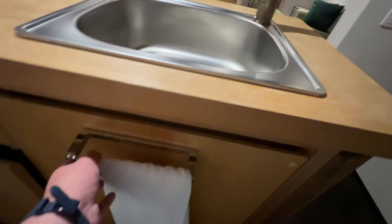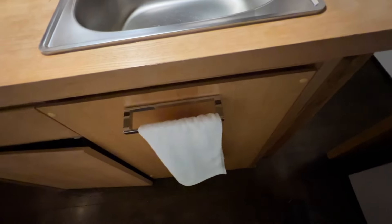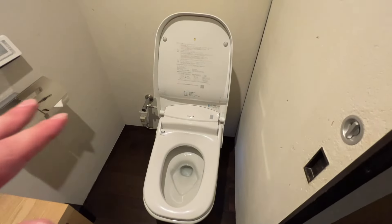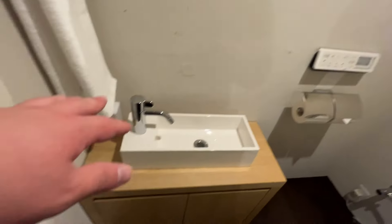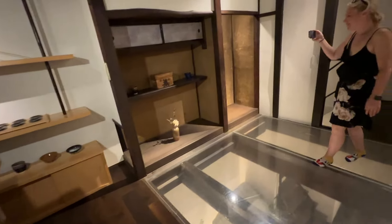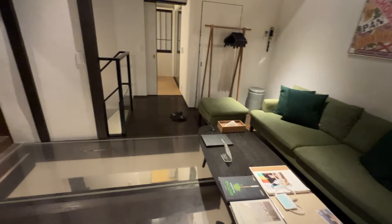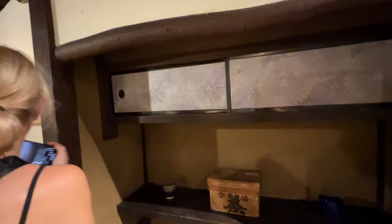Off to the side here we actually have another washroom upstairs. Your typical Japanese toilet — you've got your bidet and all that fun stuff, and a sink. The one downstairs has a hot tub and jacuzzi setting, and of course we have the outdoor bath which is really cool.